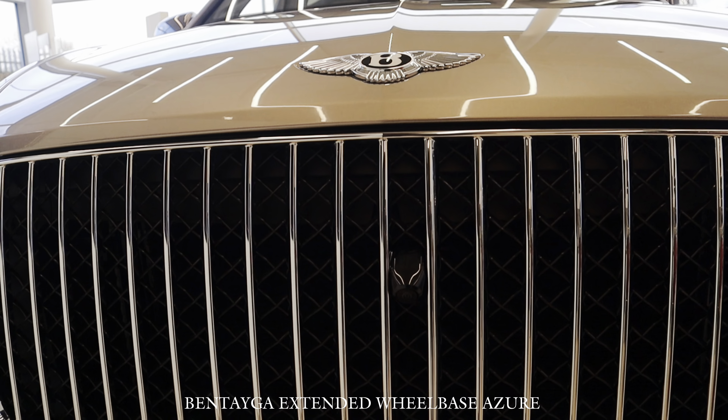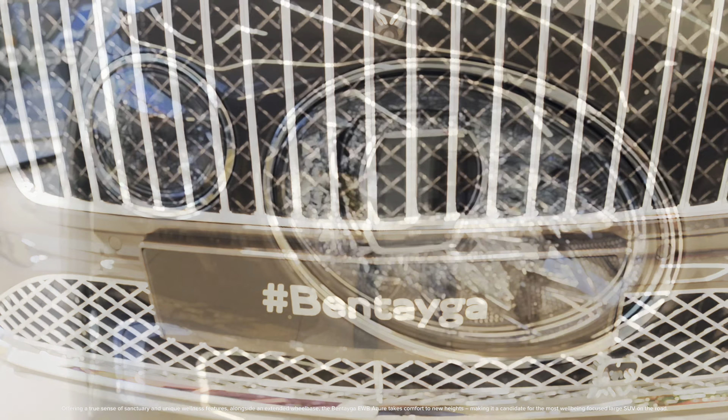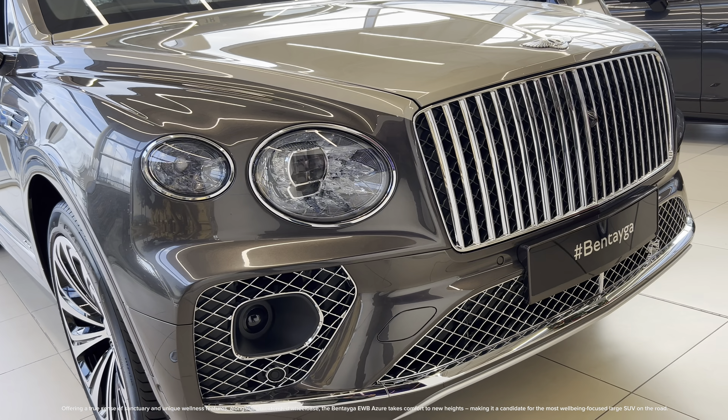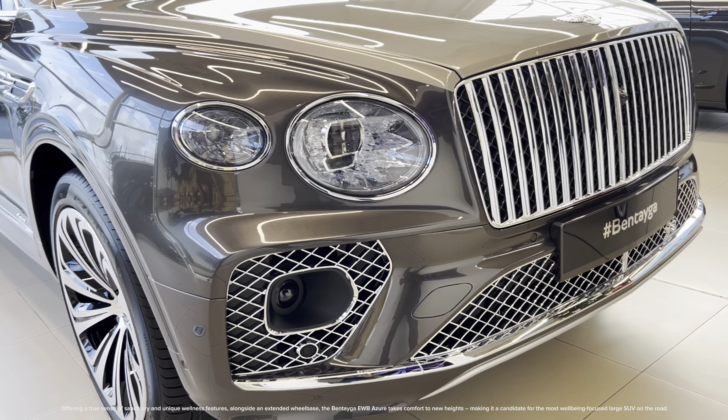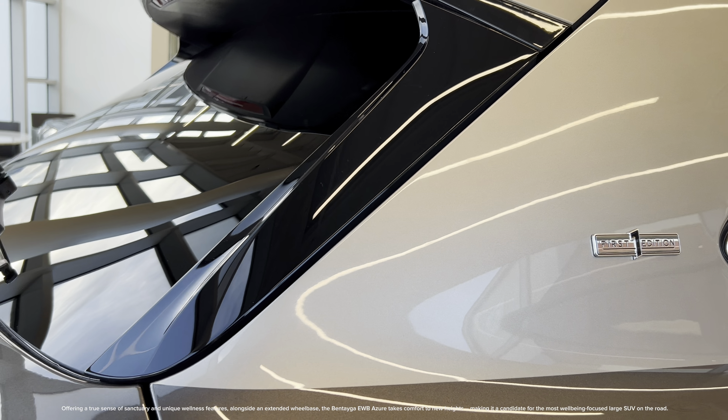Bentayga Extended Wheelbase Azure, offering a true sense of sanctuary and unique wellness features. Alongside an extended wheelbase, the Bentayga EWB Azure takes comfort to new heights, making it a candidate for the most well-being focused large SUV on the road.